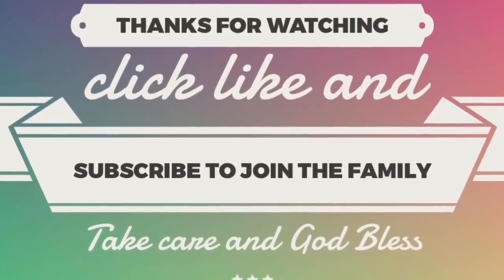In the meantime, I just want to tell everybody be safe. Thank you so much for stopping by, and happy Memorial Day. As always, take care, God bless, and we'll see you next time. Bye!